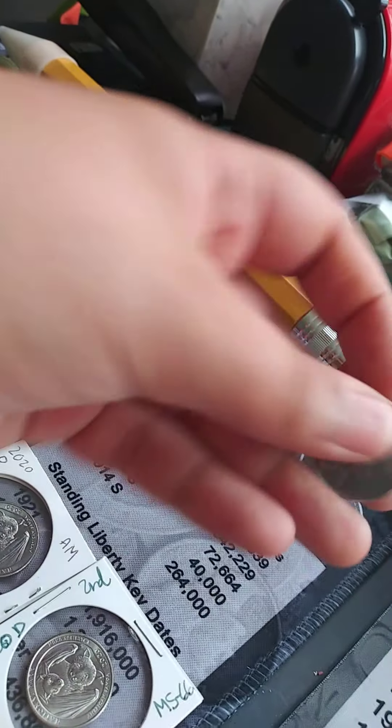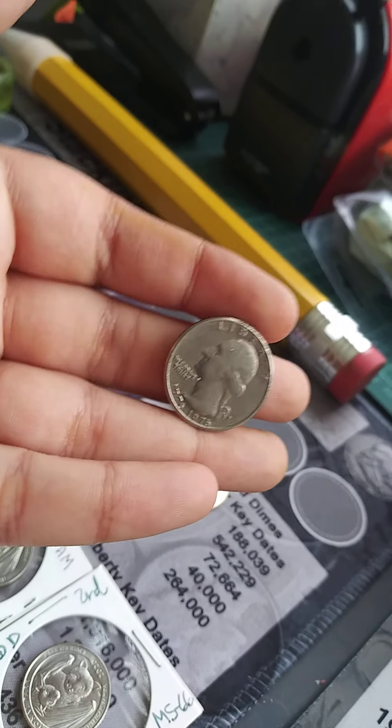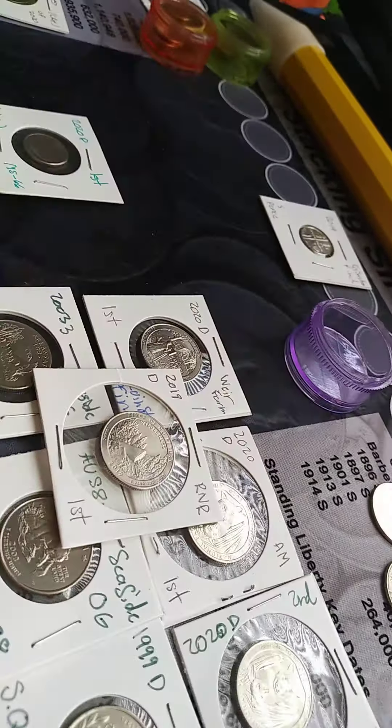Same with this Bicentennial — it's not in too good of shape now that I look at it on camera, but you know.